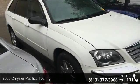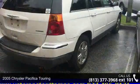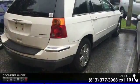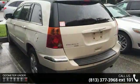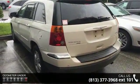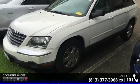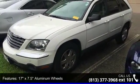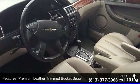Step into the 2005 Chrysler Pacifica Touring. If you are looking for a first-rate auto, this one could be yours today. Some of the top features included with this vehicle are 17x7.5 aluminum wheels, premium leather trim, bucket seats, four-wheel disc brakes, air conditioning, front bucket seats, front center armrest, leather shift knob, tachometer, and third row seats.